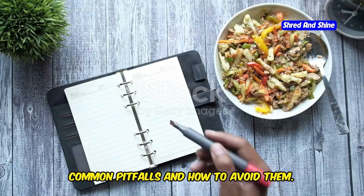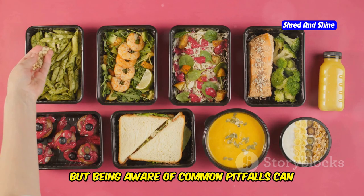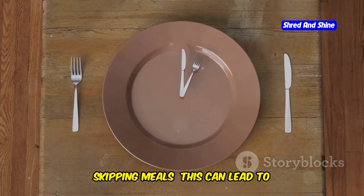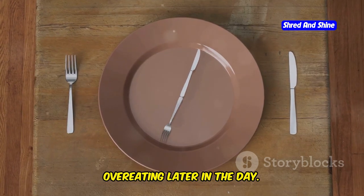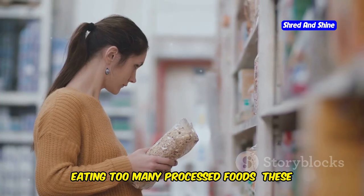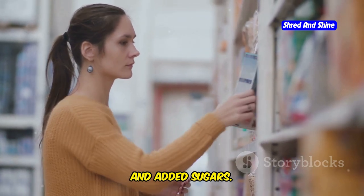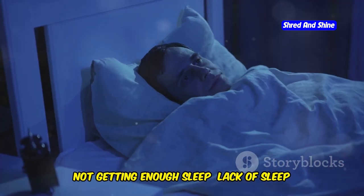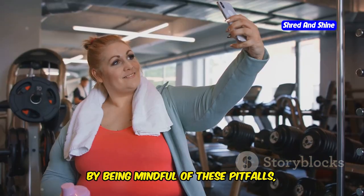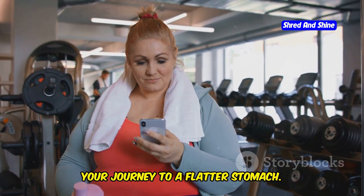Being aware of common pitfalls can help you stay on track and reach your goals. Avoid skipping meals, which can lead to overeating later in the day. Don't drink your calories — sugary drinks are a major source of empty calories. Limit processed foods, which are often high in calories, unhealthy fats, and added sugars. And make sure you're getting enough sleep, as lack of sleep can disrupt your hormones and lead to increased appetite and cravings. By being mindful of these pitfalls, you can set yourself up for success on your journey to a flatter stomach.